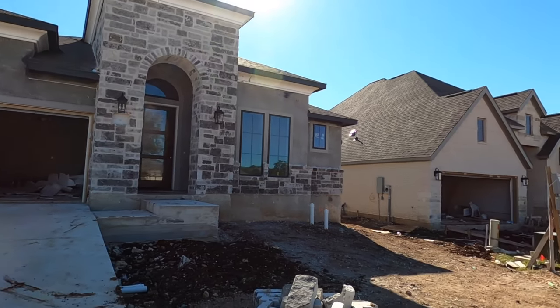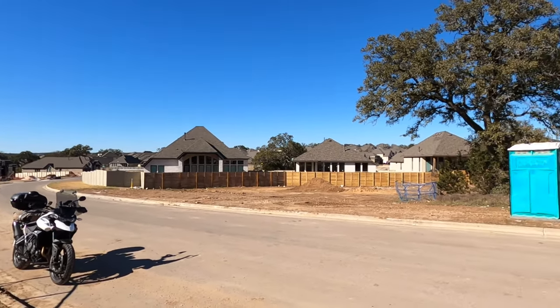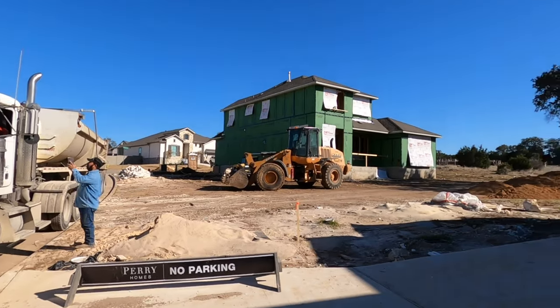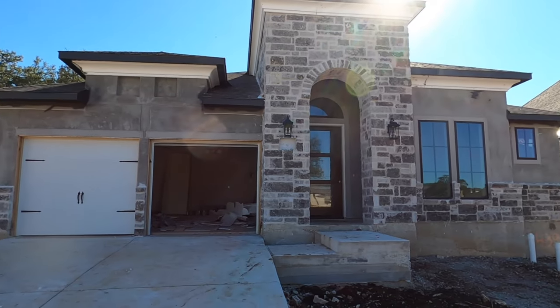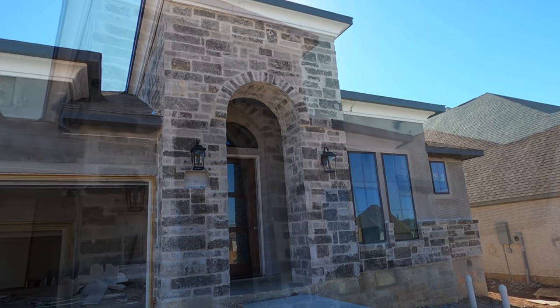It's the 2738 plan, which means the square footage is 2738. Let's go check it out. I absolutely love Perry Homes and the community of Vintage Oaks and the Grove, which is the more traditional neighborhood. We do have some music back there — there is a construction zone going on and this house is still under construction, so please keep that in mind. I'm doing this video for my clients so they can see what this house looks like in its present state. All right, let's head on inside.